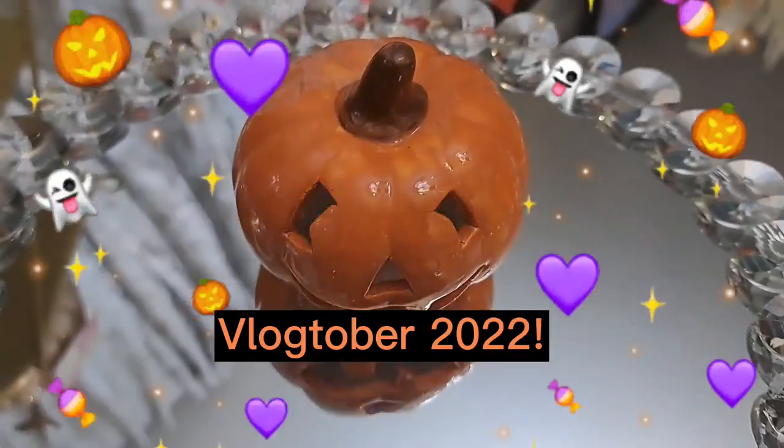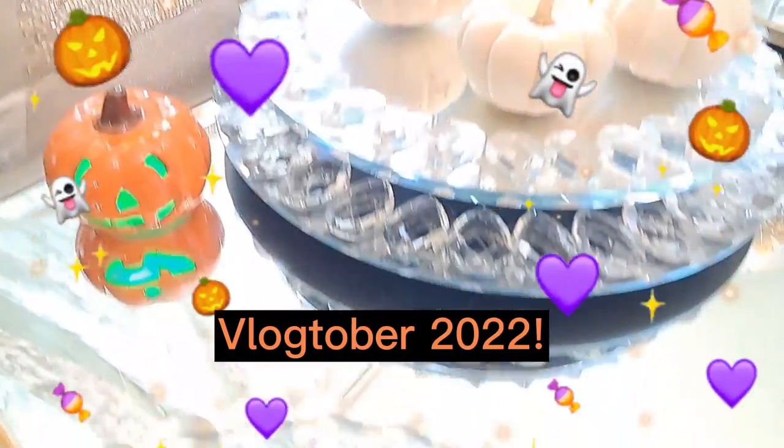Good morning friends! Welcome to another episode of Locktober 2022 and today we're going to do a haul starting with these goodies here.